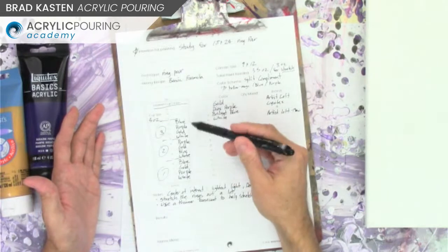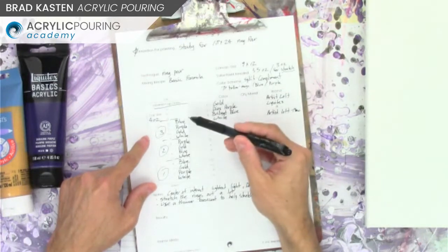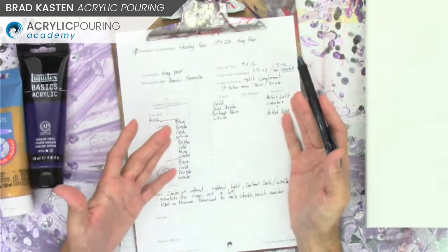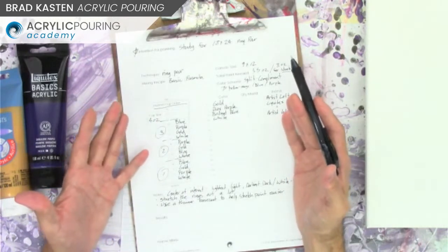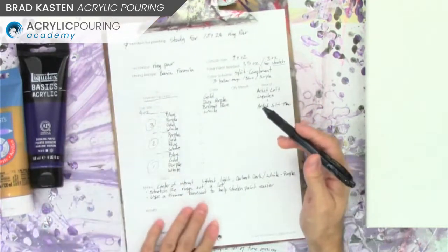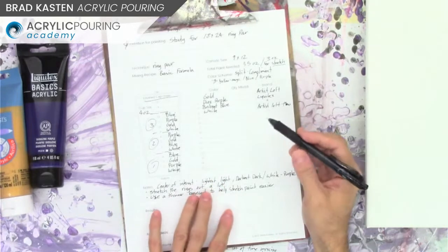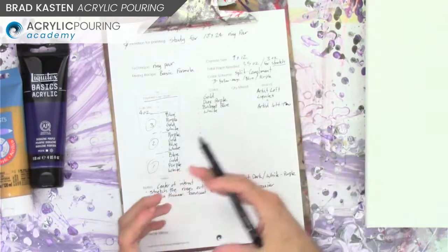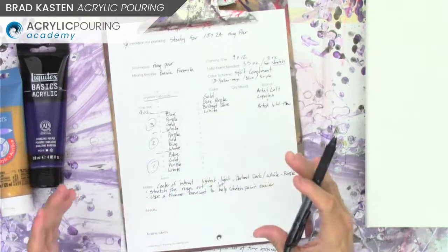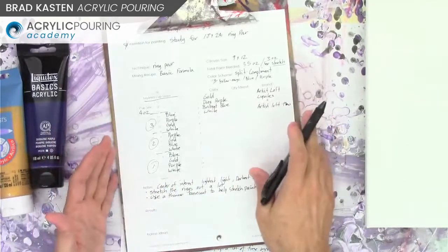I have all my layers ready to go — figured this all out ahead of time, so there's no guesswork. I just follow my plan. If it works, I can use this study journal page for my big painting. If it doesn't work, I can adjust it and try something else. I filled out my journal page. If you don't have one yet, you can download one from my website.